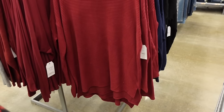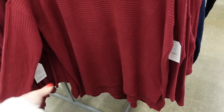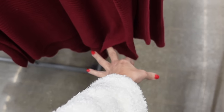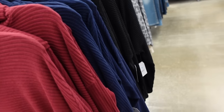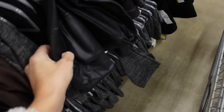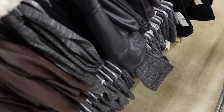Next look: this tunic from Time & True in a hatched ribbed material. It has a fold-over turtleneck, drop sleeve, fitted through the wrist, oversized fit through the body with good length, slit on the side, and longer in the back. Comes in burgundy, navy, and black — $14.98. Pairing with the Time & True faux leather leggings: thick waistband, fitted through the leg, comes in black and brown — $14.98.